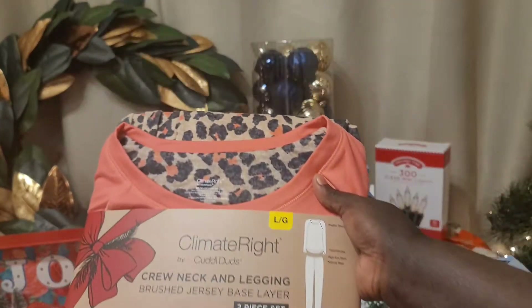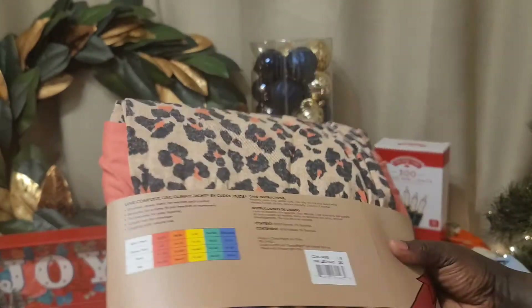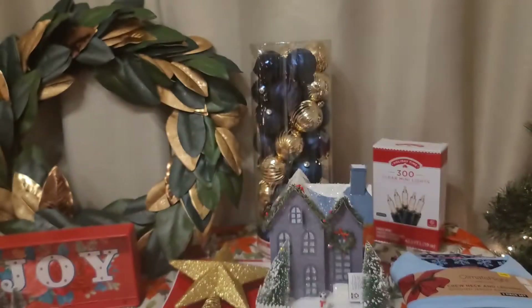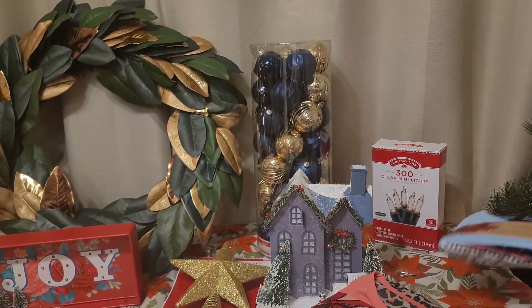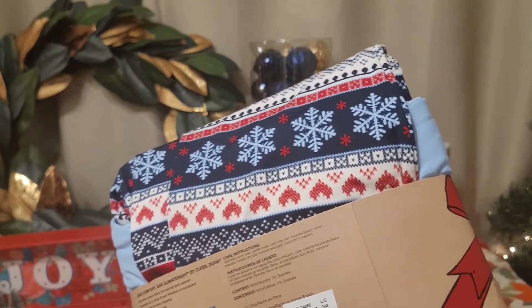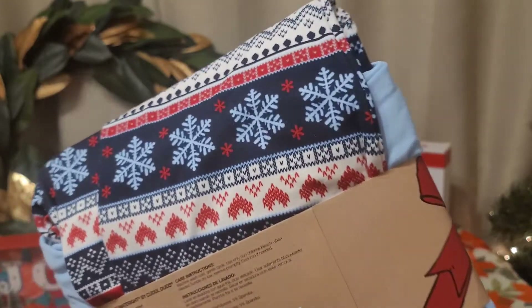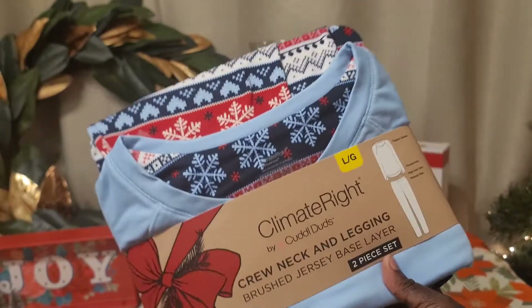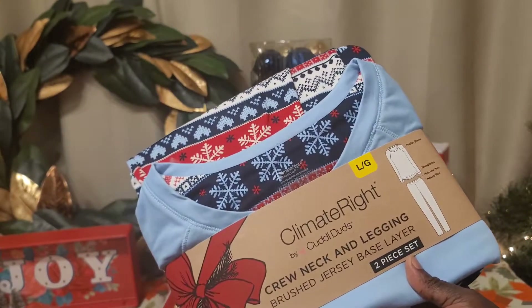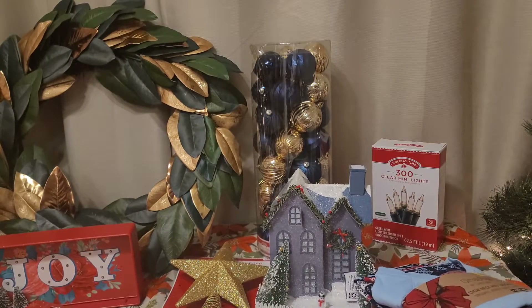The last couple of things from Walmart were pajama sets. I got myself a coral colored one with leopard print on the pants, and a blue one with an argyle-style print on the back. These were originally $10 each so they were $5 each — a great deal.